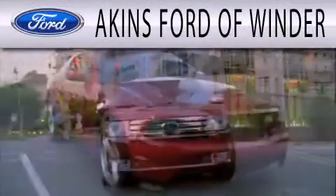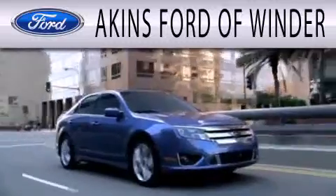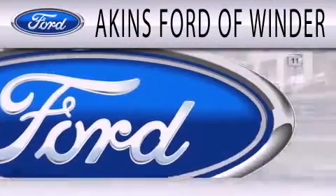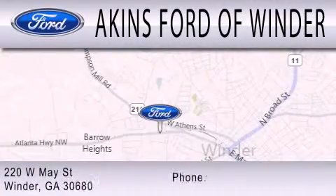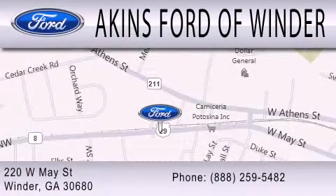Aiken's Ford of Winder is dedicated to doing everything possible to ensure that the experience you have selecting your next vehicle is as pleasant as possible. We're located at 220 West May Street in Winder. I'll see you next time.